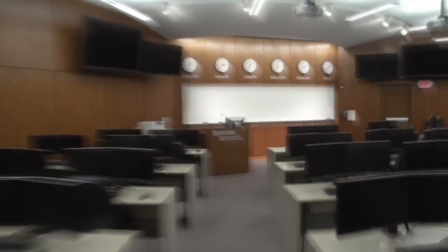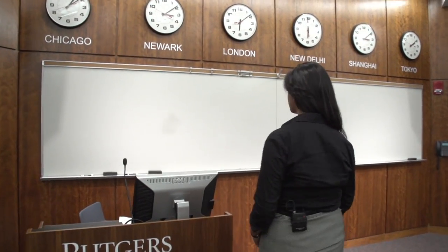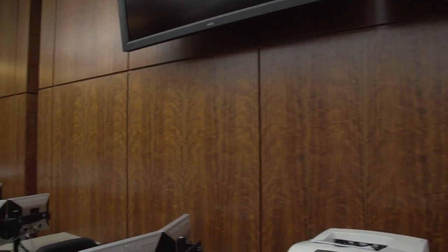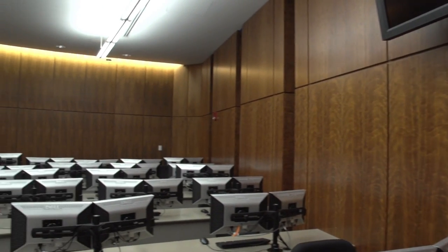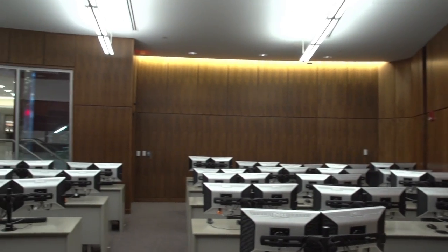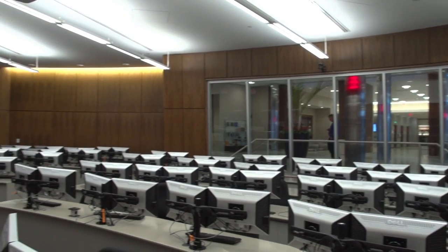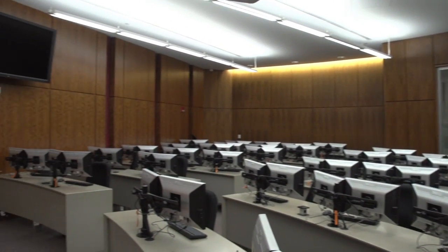We're going to go to the trading room, so please follow me. This is our school's trading room. It's a very special room because of many amenities that it features. We have access to live market feed from both the US market and foreign exchange. This room also has a projector that professors can use to accompany their lectures, and it can hold up to 60 students.